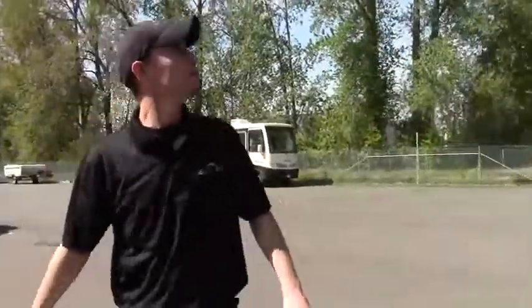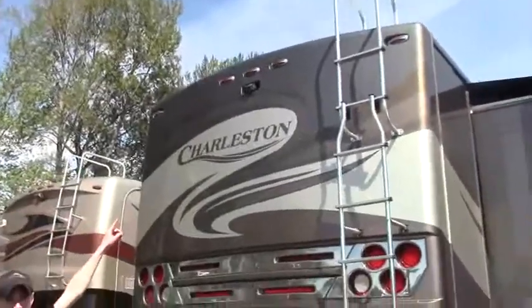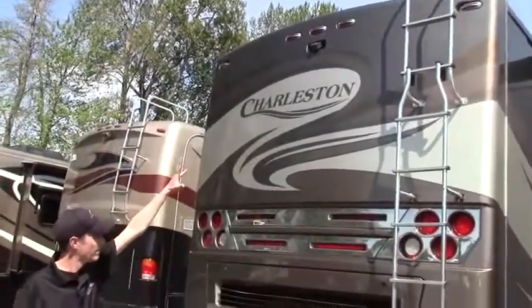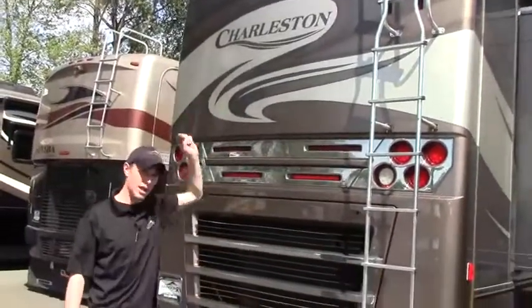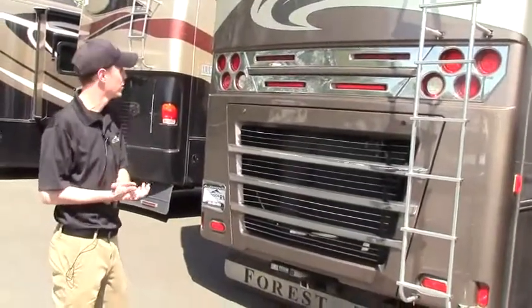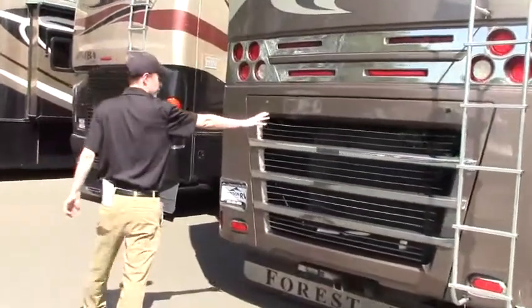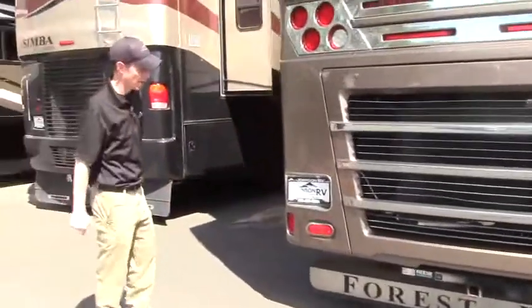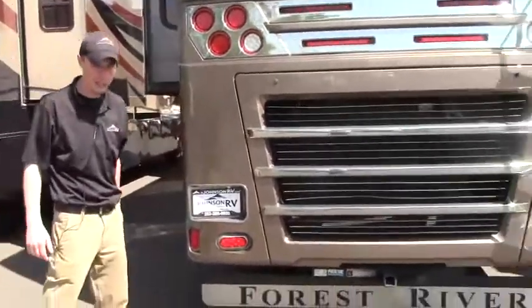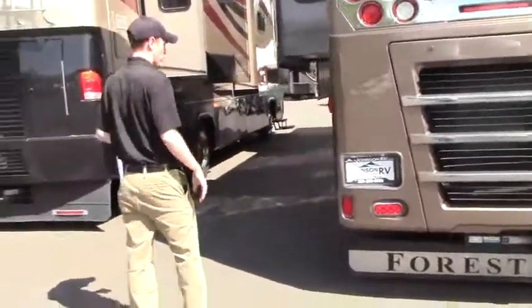Swinging around back, first thing you'll notice is the integrated backup camera. There's a full top-to-bottom access ladder to get up to the roof for your yearly checkups. As mentioned, the nice big Cummins 425 engine is basically going to set you up for all your towing needs — you're already hooked up and ready to rock with a 7-pin connector.